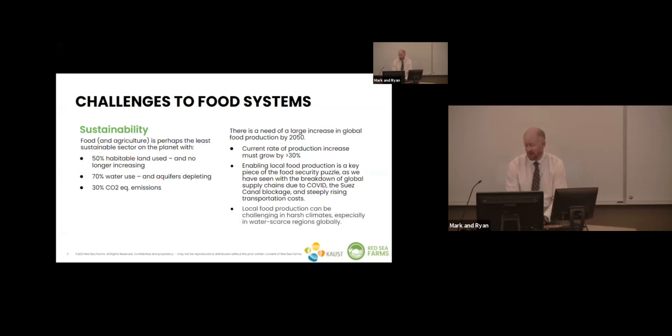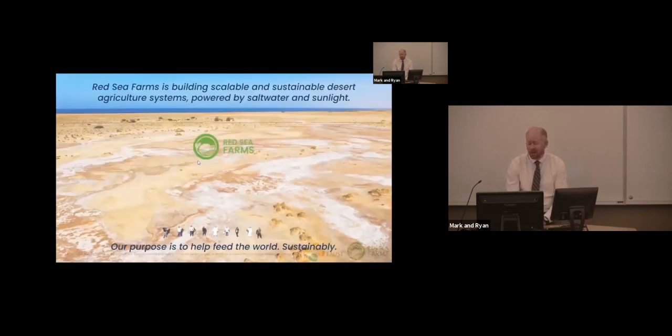We're from Saudi Arabia, and we saw major challenges during the pandemic around bringing food into a desert country — things like the Suez Canal blockage and major increases in transportation costs. The fact remains that it's a challenge to produce food in harsh climates, especially in water-scarce regions. At Red Sea Farms, what we're trying to do is build scalable and sustainable desert agriculture systems, powered by saltwater and sunlight, to feed the world in a sustainable way.